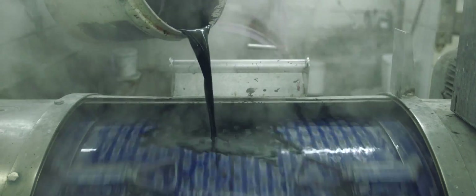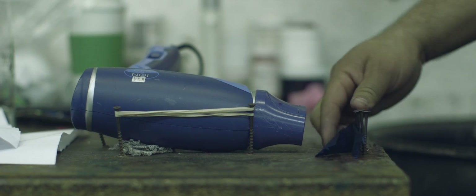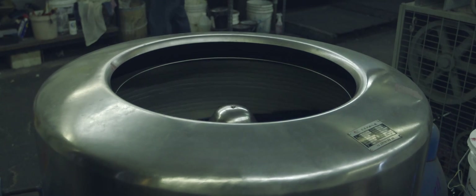We have a dye house here in LA. It's like out of Breaking Bad — everything put into these giant vats that look like they're out of a witch movie. Then it gets put into a washer that's huge; you could stick ten rolls of fabric in there.